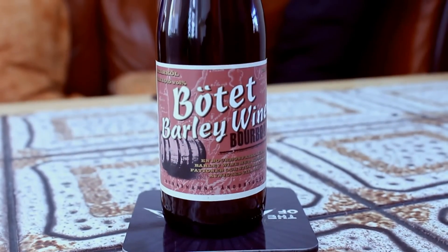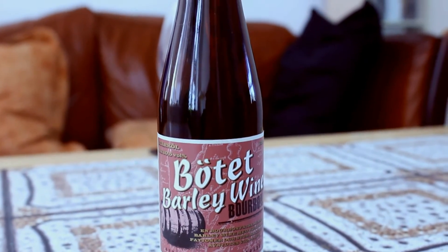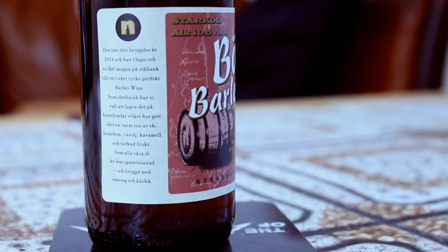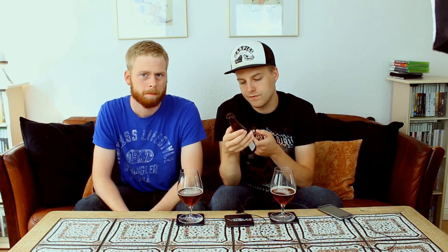Today we're looking at another of the beers sent to me from Johan in Sweden — thanks a ton to Johan for the beer. This is none other than the Nynäshamns Bryggeri barley wine aged in bourbon barrels: a barley wine at 10.5% in the English style, aged in bourbon barrels. It's a 2014 vintage, so that's pretty cool — a two-year-old bottle — and it says best before 2021, so there's lots of time.